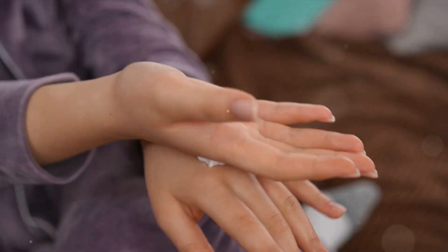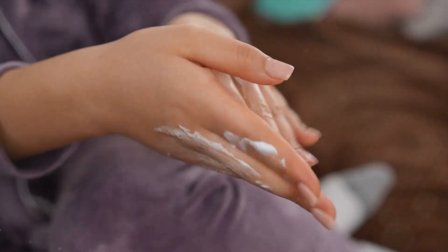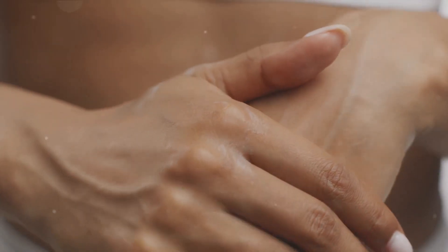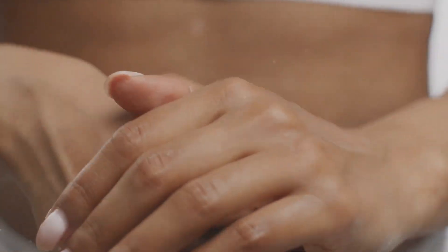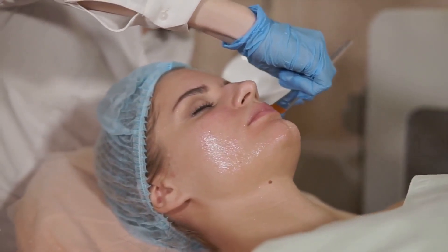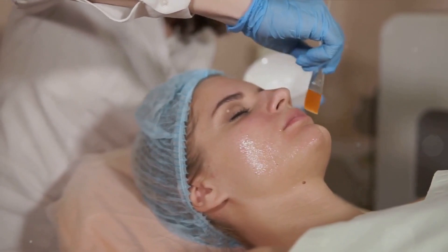Knowing your skin type is the first step to maintaining its health. Those with oily skin may find they're more prone to acne and larger pores. On the other hand, people with dry skin often face flakiness and tightness. Combination skin is a mix of both, while sensitive skin can react to a variety of triggers. Understanding your skin type helps you select the right products and develop a skincare routine that works for you.